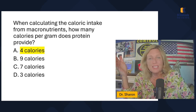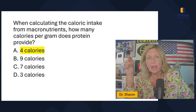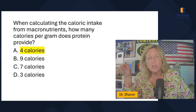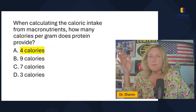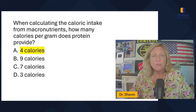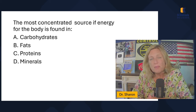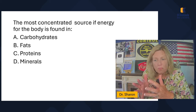The only three things that provide calories — that is, energy — are the macronutrients: carbohydrates, fats, and proteins. When calculating caloric intake, protein provides four calories per gram. You can pick up any food item, look at the nutrition information, and calculate: nine grams of protein times four equals 36 calories. Carbohydrates also offer four calories per gram, and fats offer nine calories per gram.